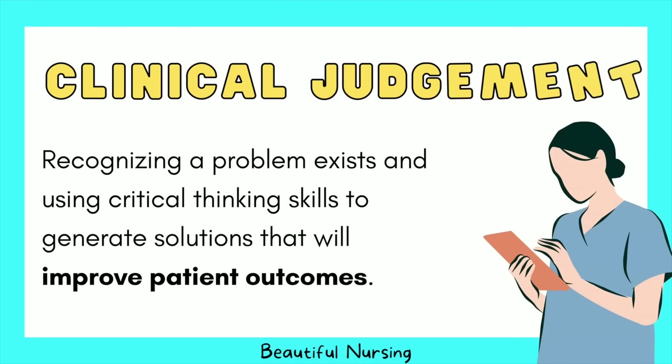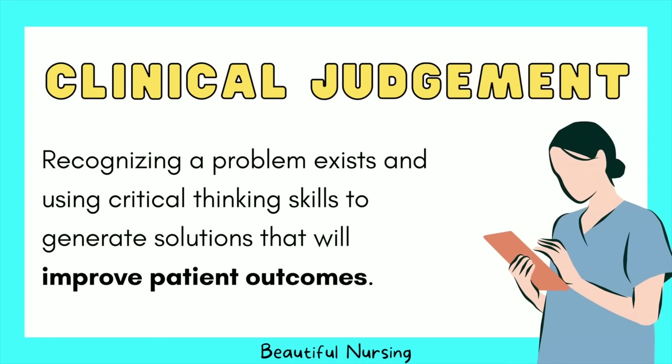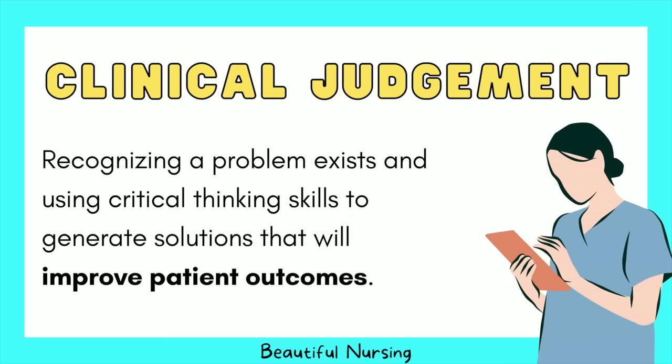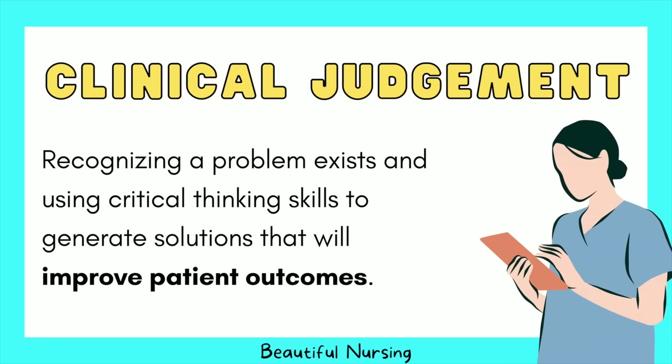The Next Generation NCLEX is going to start on April 1st of 2023 — and no, it's not an April Fool's joke. It actually is changing. This new exam has new ways to test a candidate's clinical judgment. Clinical judgment is where you see a problem exists and use critical thinking skills to think of different solutions that help solve the problem, always trying to promote positive patient outcomes.